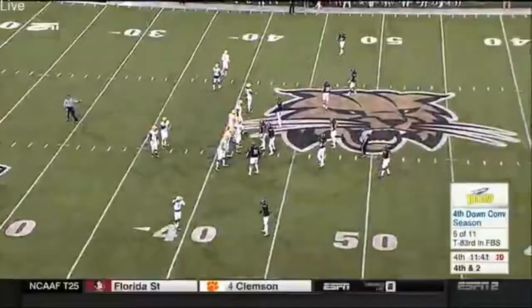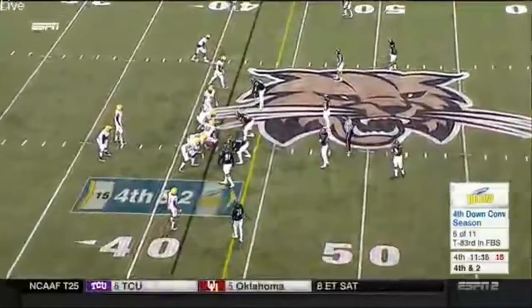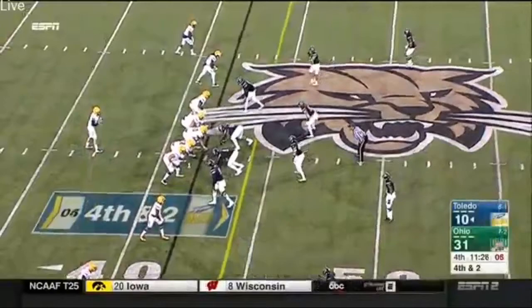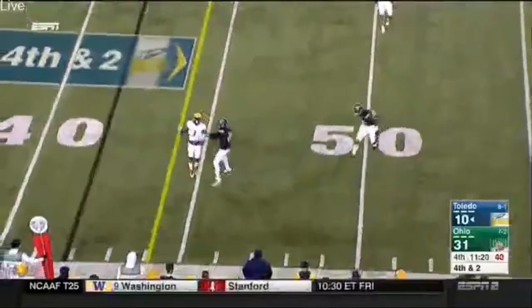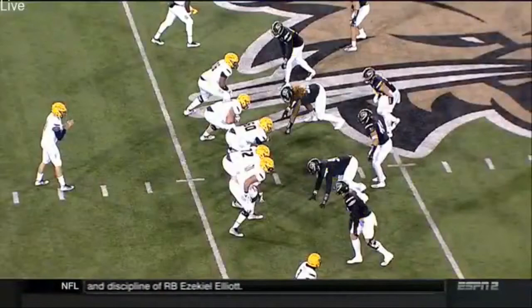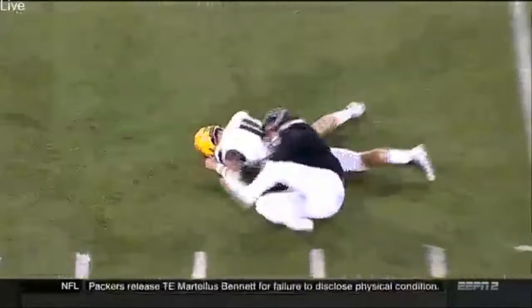Two yards shy of the first down. On fourth down from their own 42, they're going to go for it. Woodside has big Shaquise Seymour in the backfield, puts him in motion — emptying out the backfield on fourth down. Goes to his receiver and throws it high — couldn't finish. The right tackle should have come down on number 97 as opposed to going out on the edge.